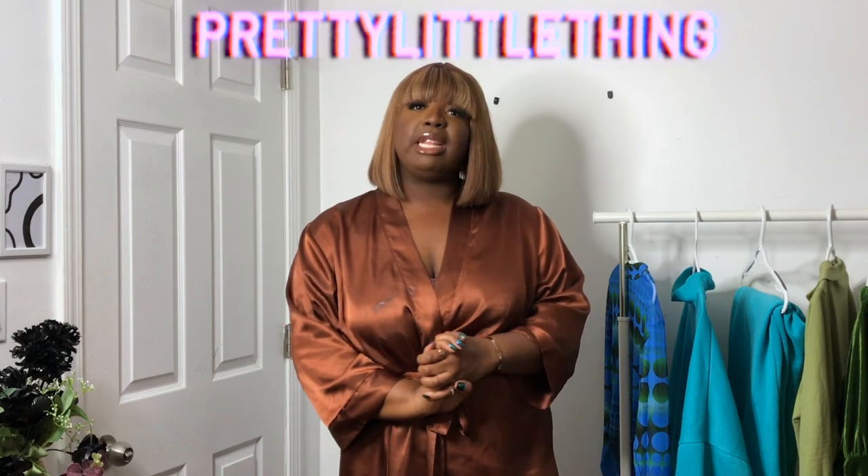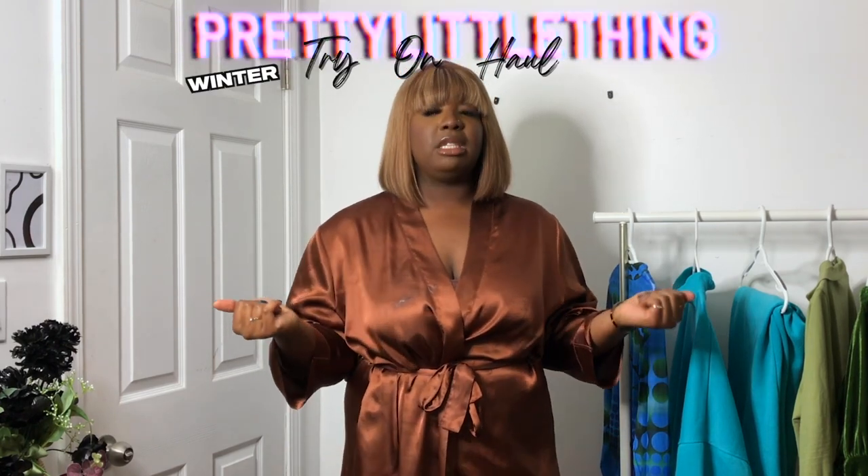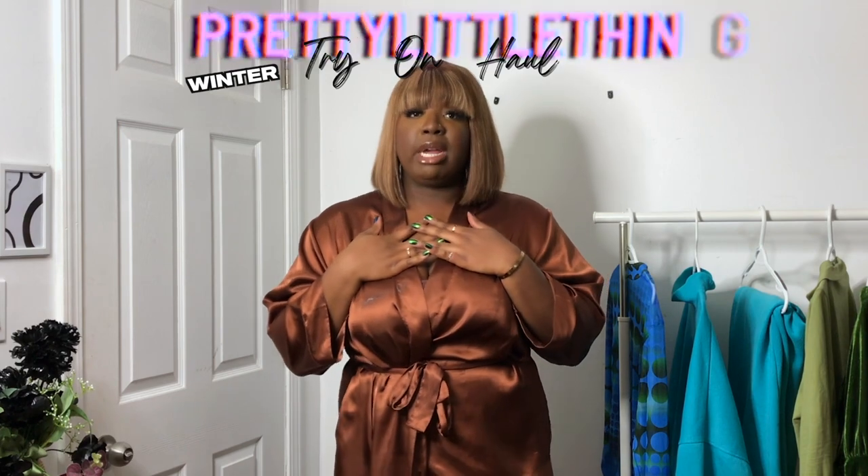Hey guys, my name is Ogochi and if this is the first time you're coming across my channel, welcome. And if you guys are returning subscribers, welcome back. So in today's video we are doing a Pretty Little Thing Try and Haul Winter Edition. Pretty Little Things is one of my favorite brands to shop from because one, they have the cutest stuff and they're always on trend.